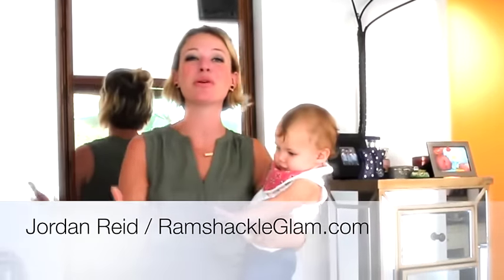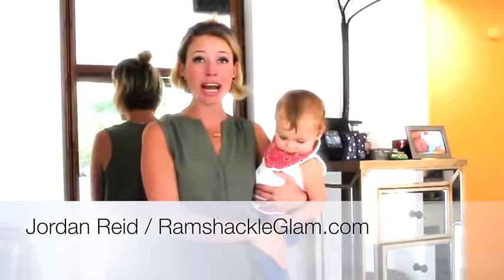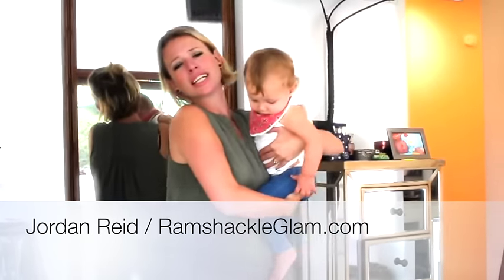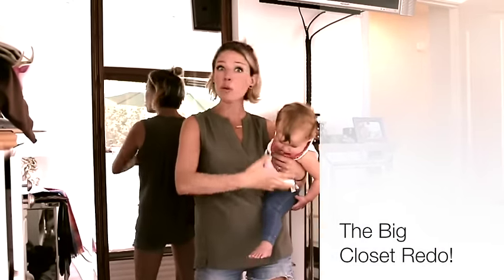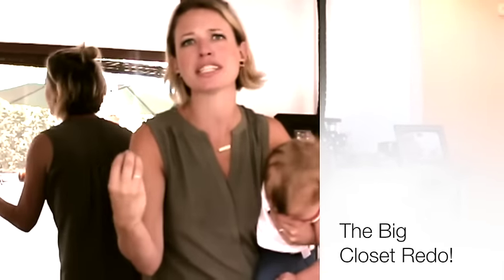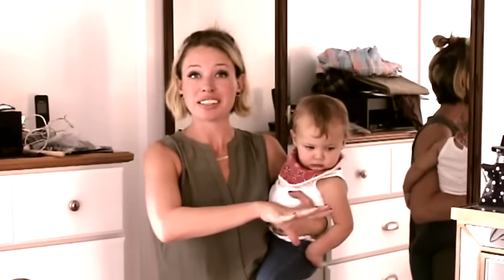As a former resident of both New York City and a very small colonial house in West Chester, I am intimately familiar with the issues associated with postage stamp size closets. For our new house in the Bay Area, we've got this growing family and growing amounts of stuff, and I thought I'd get serious about closet organization. So I hired some specialists on Thumbtack who do closet construction and organization to come in and deal with this and make it better.